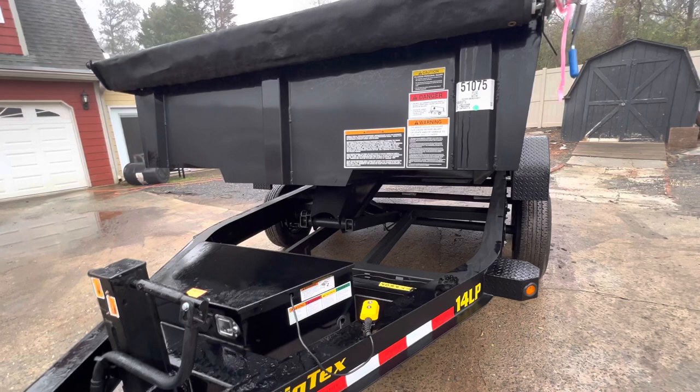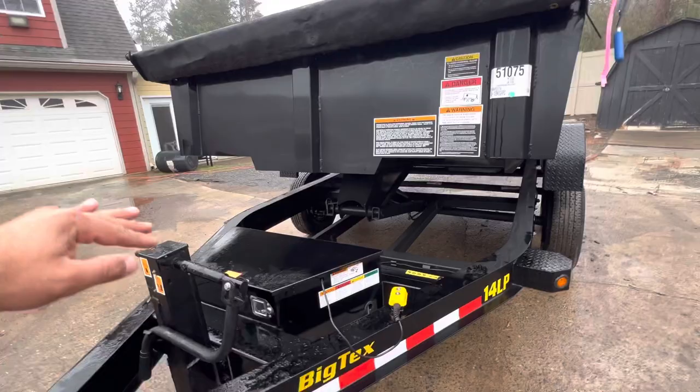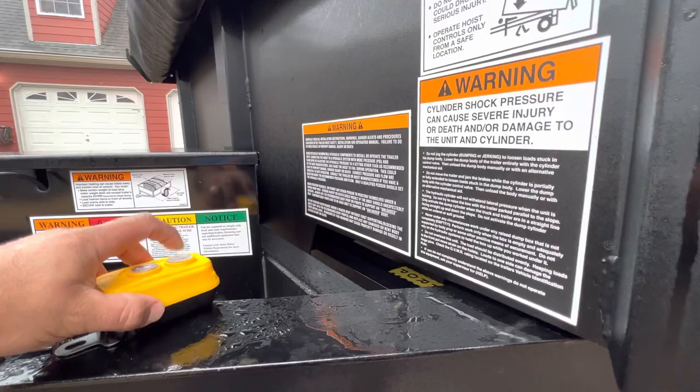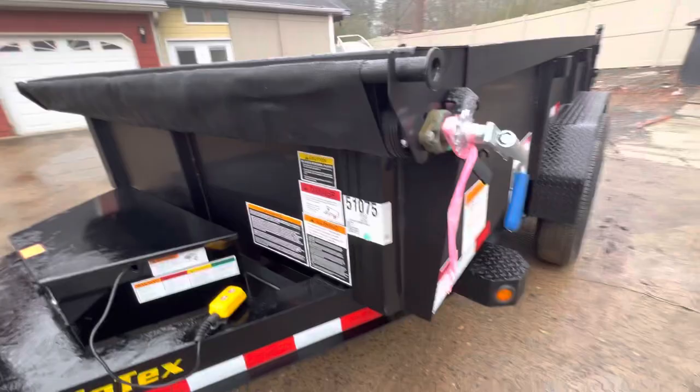I know this is dangerous because it happened to me on another trailer we had. It was not sitting right and with a lot of weight on it during a turn it just went to the side because it wasn't resting on the beam. This right here will never get to the beam because of that obstruction. Over here it still hasn't made it — even worse on the other side. For me, that's a big problem.